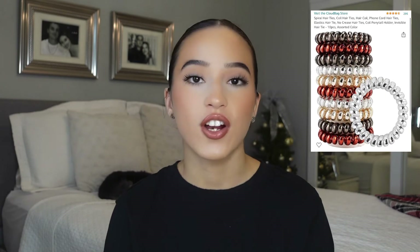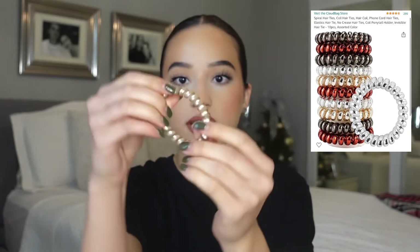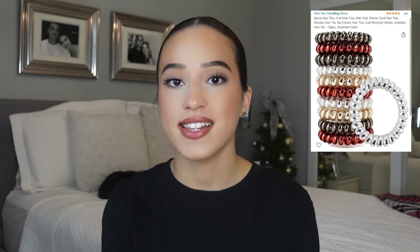Scrunchies and hair ties are always nice — just hair accessories in general. Scrunchies are super nice, especially the ones that don't crease your hair and are super comfortable. You could even do cute claw clips. Hair accessories are always a necessity and it's always nice to get them.